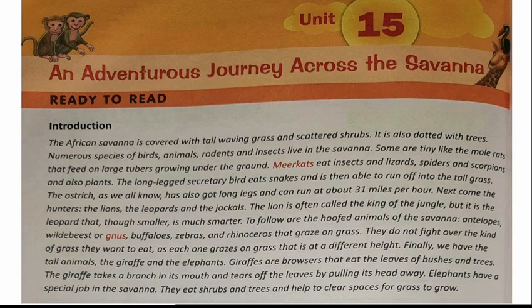The lion is often called the king of the jungle, but it is the leopard that, though smaller, is much smarter. To follow are the hoofed animals of the savannah like antelopes, wild gnus. Gnus are small carnivorous animals. Then baboons, zebras and rhinoceros that graze on grass. They do not fight over the kind of grass they want to eat, as each one grazes on grass that is at a different height.